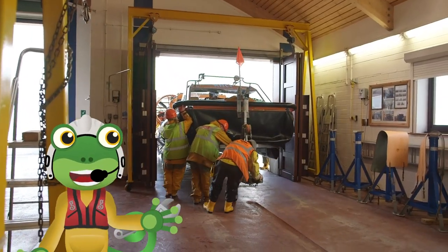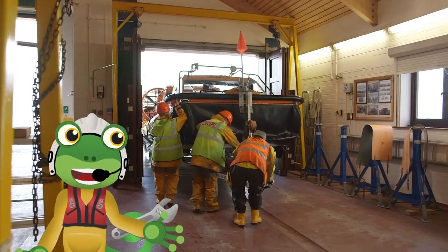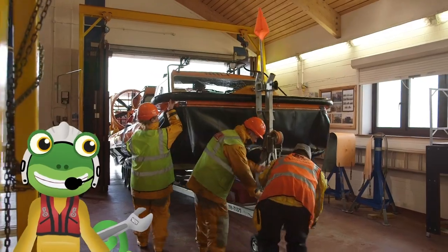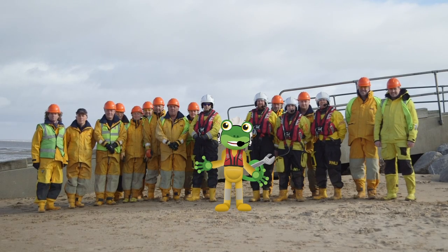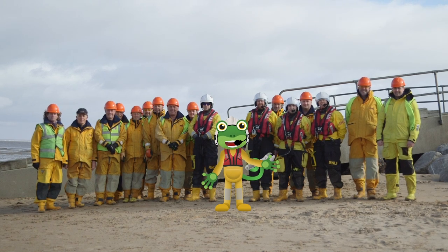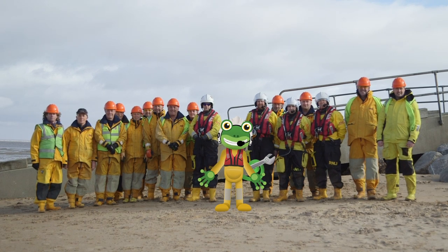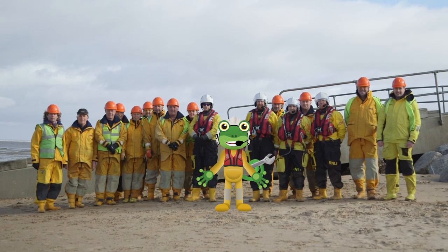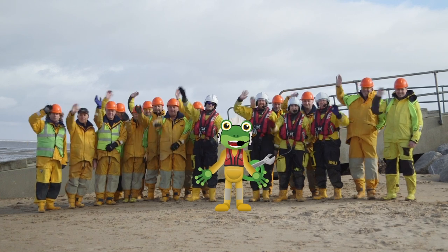Here in the nice dry lifeboat station is the perfect place for the hovercraft to sleep for the night. Thank you very much to the fabulous crew from RNLI Hoylake for allowing me to spend the day with them and their amazing hovercraft — it's been absolutely brilliant! I'll see you again soon!